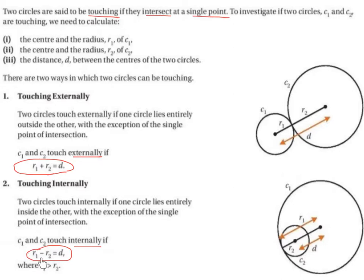This applies where R1 is greater than R2 — radius 1 is greater than radius 2. You need to learn this off by heart. So if you find the radius of two circles and you subtract one from the other and that leaves you with the distance between the two centre points, then you know that these two circles touch internally.